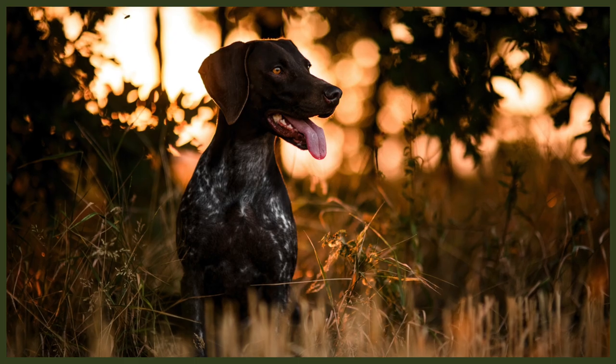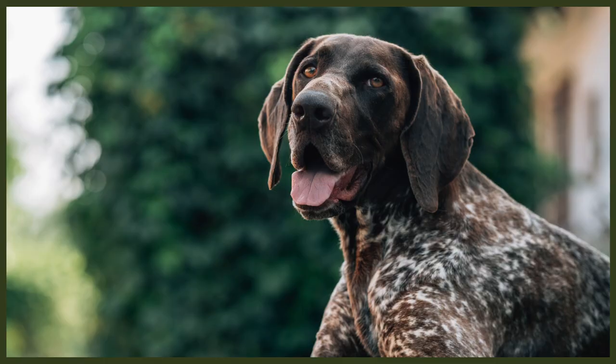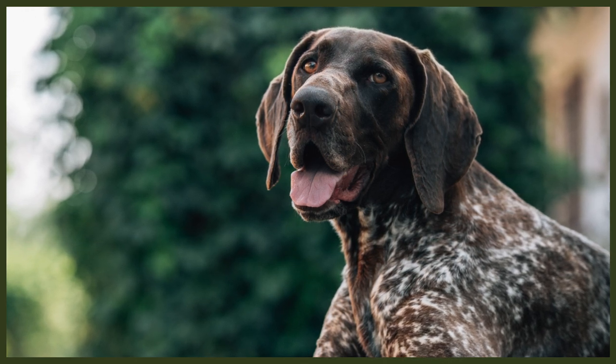Potential health problem costs: the two most common issues with the German Shorthair Pointer are hip dysplasia and bloat. Both will need surgery to repair. Dysplasia can impair the dog's ability to get up and move around if it gets serious, while bloat is a life-threatening condition requiring emergency surgery. Hip dysplasia surgery can cost anywhere from $3,500 to $7,000 — and that figure is just for one hip. Bloat can cost anywhere from $1,500 to $7,500 to correct, depending on where you are and the emergency vet.